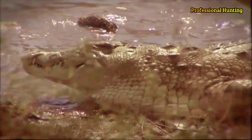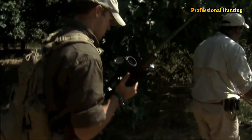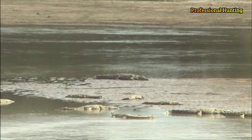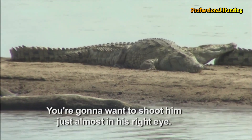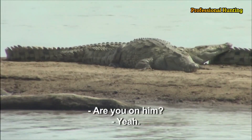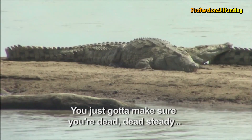The extinct Sarcosuchus imperator, which lived during the Cretaceous period, may have approached 40 feet in length. The smallest crocodile, the Congo dwarf crocodile, averages 3 and a half feet long. With the exception of the two African dwarf crocodiles, Osteolemus, and the so-called false gavial, Thomastoma of Asia, crocodiles are classified in the genus Crocodilus with about a dozen species, including the Nile Crocodile.